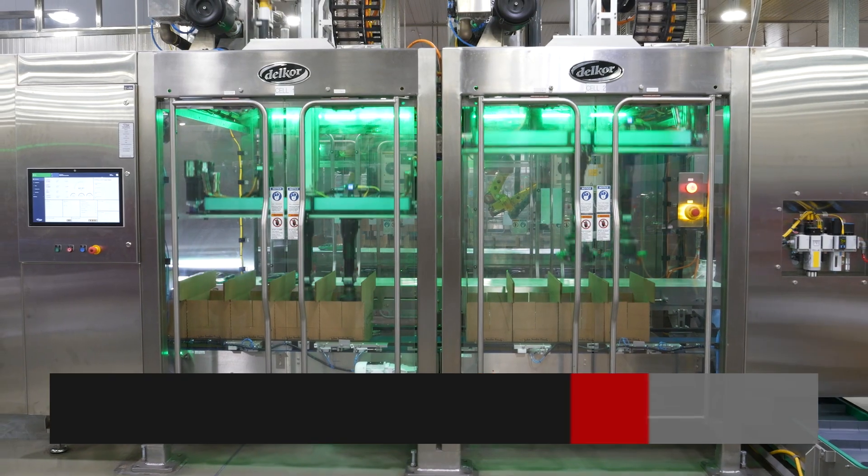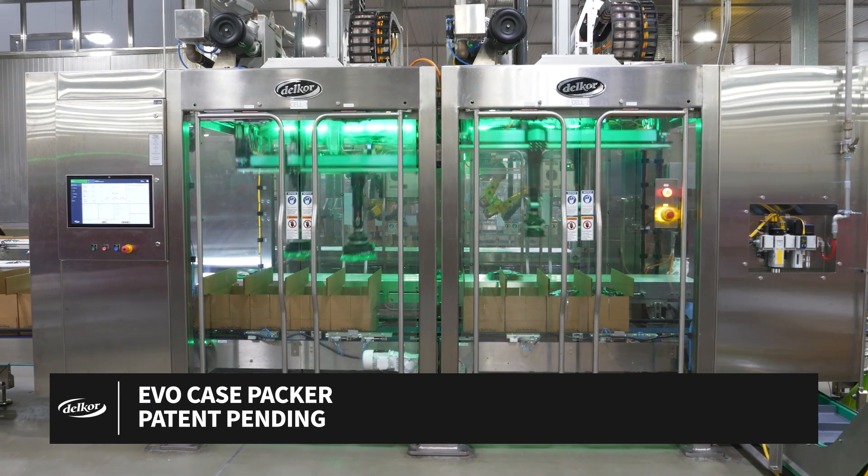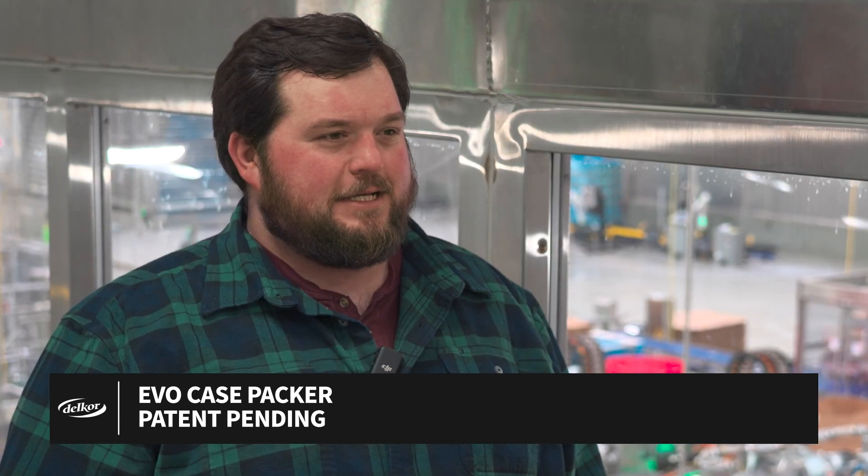I was very surprised to hear the speed was 120 a minute. When I first seen it do 120 a minute, it looked like it wasn't even hardly doing anything, but it was picking up every bag, putting it in a box, just like it was intended to do.